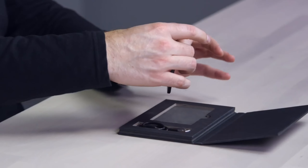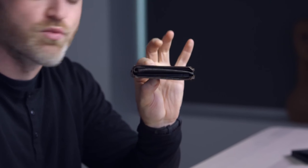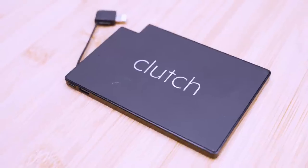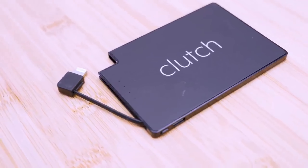Look at that little thing. It's wallet-sized — the world's thinnest charger. As far as I'm concerned, it's the thinnest that I've ever seen. In addition to its small size, it has a built-in cable, so everything you need to charge your phone is in one place.